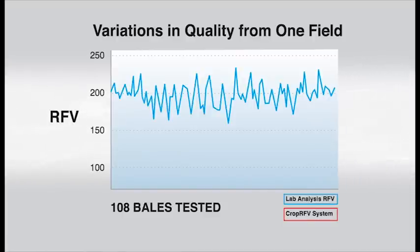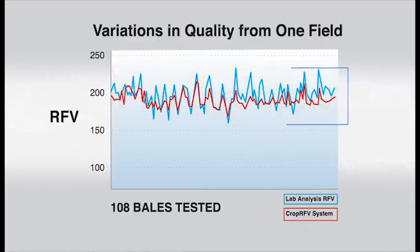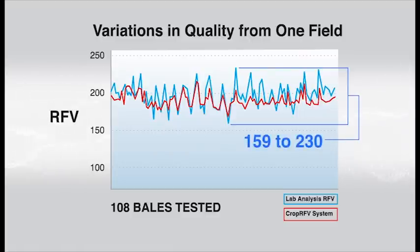It reveals two dynamics. First, it demonstrates that the Crop RFV testing system consistently tracks with the core sample analysis done for each bale. Secondly, it shows a wide range in relative feed value — from 159 to 230 — in bales taken from just this one field. This further points out the need for a system that can evaluate every bale.